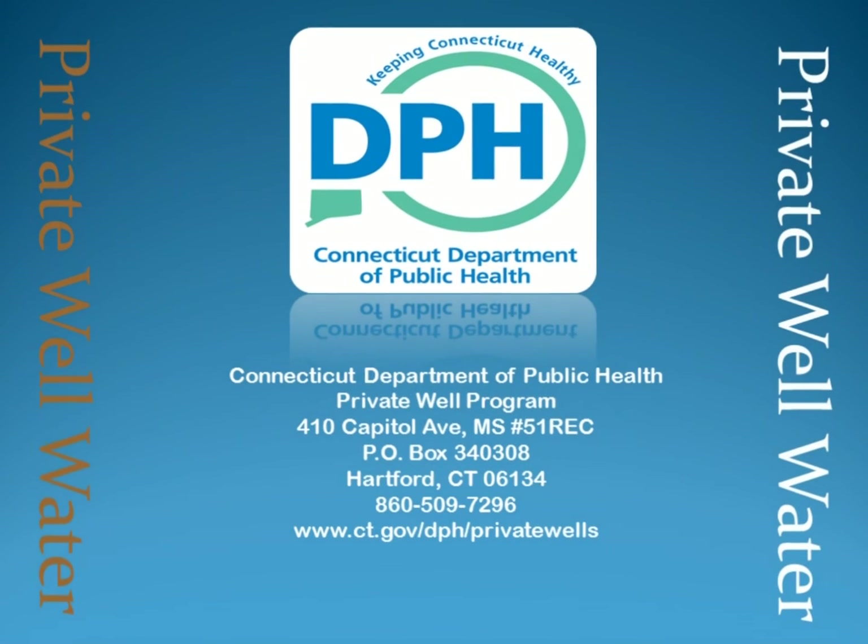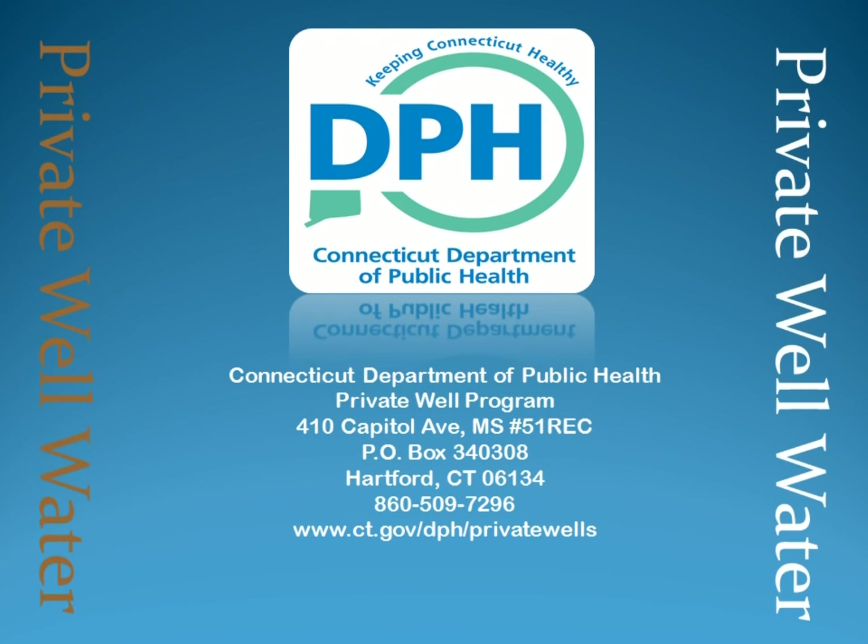You can find out more about private wells, testing, potential chemical health effects, and water treatment systems by contacting the Connecticut Department of Public Health at 860-509-7296 or at the web address on the screen. Thank you.